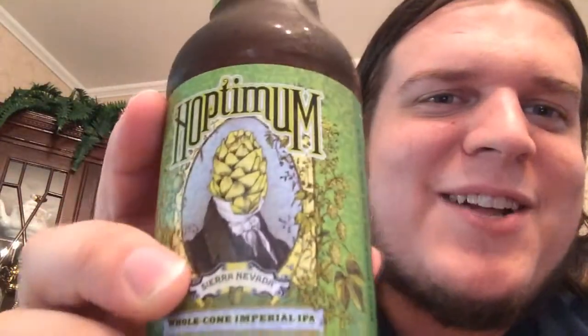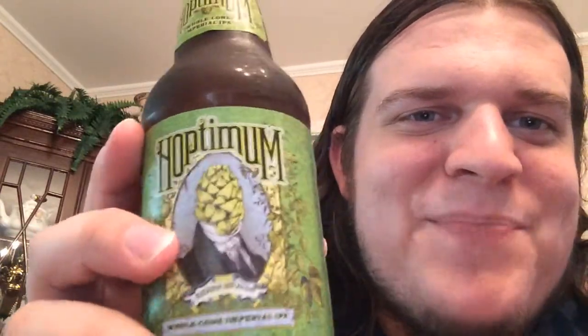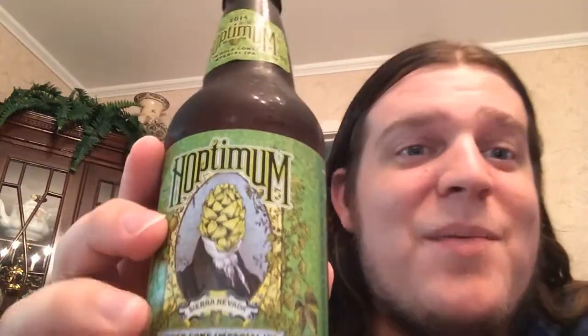I saw this and was like, man, that just looks cool, and that is cool. It's basically kind of like an old school dude's suit, as you can see, but the head is a hop, so that's interesting. This is a pretty legendary beer, from what I hear, and this is probably one of the best offerings from Sierra Nevada, from what I hear also.